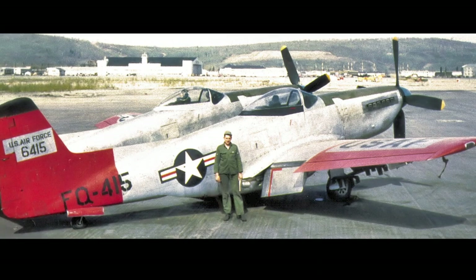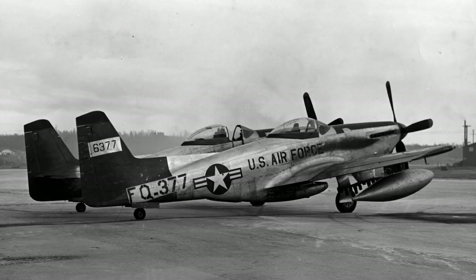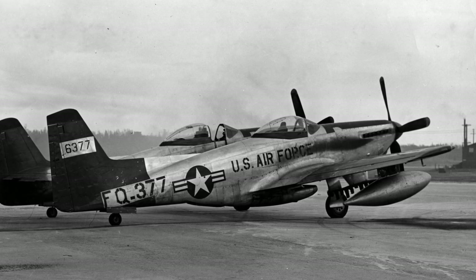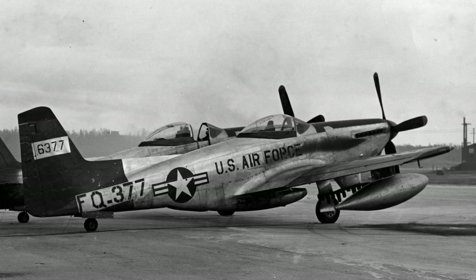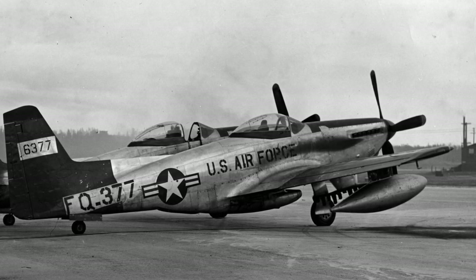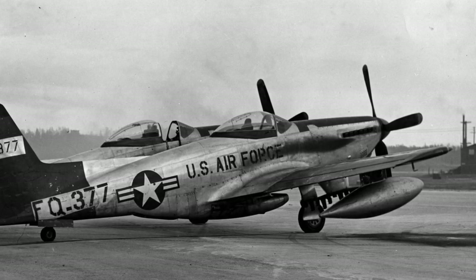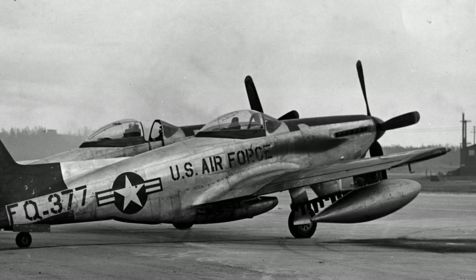The Twin Mustangs patrolled Alaska, although visual contact with Soviet aircraft was rare. In 1950 and 1951, all remaining F-82s in the Air Force were transferred to Ladd Air Force Base. The last Twin Mustangs were retired from the U.S. Air Force in 1953, having been in service for only seven years, with a total of 272 aircraft produced.